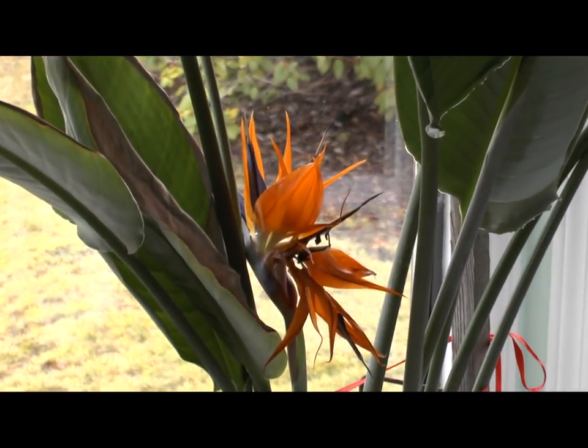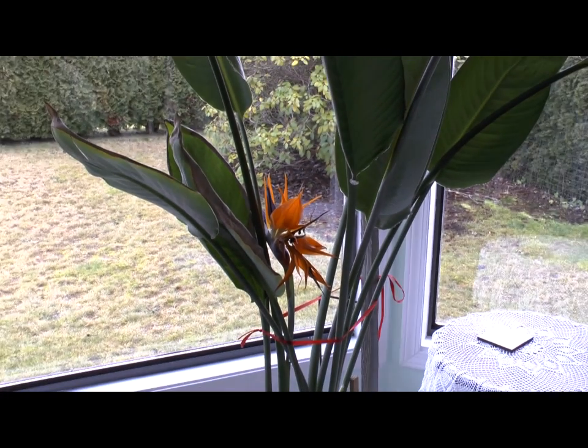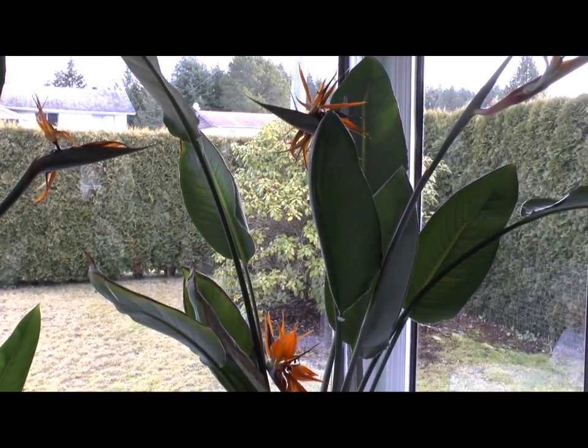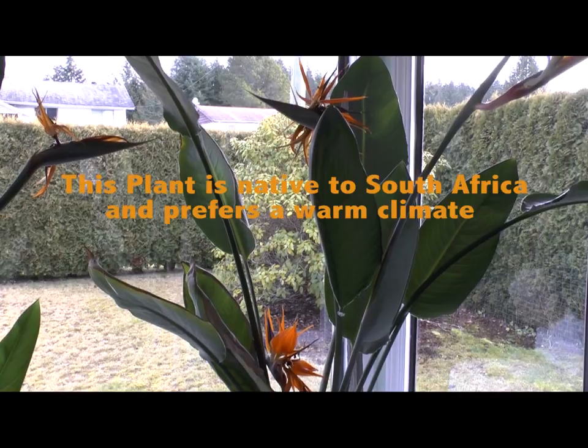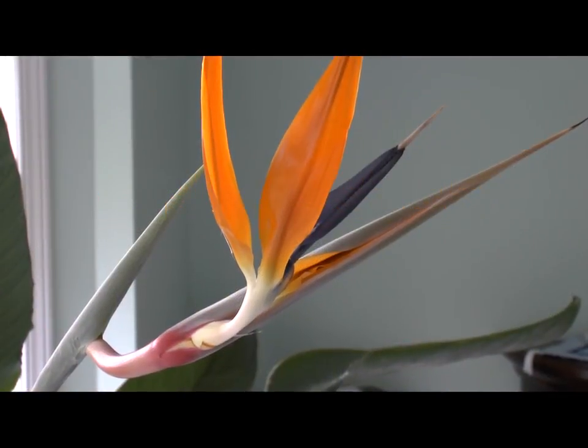This plant is called Bird of Paradise. The Latin name is Strelitzia reginae. It is a cousin to the banana plant, originating from South Africa. Surprisingly, these plants are easier to grow than many tropical plants. The plant is a vigorous, rapidly growing indoor plant.